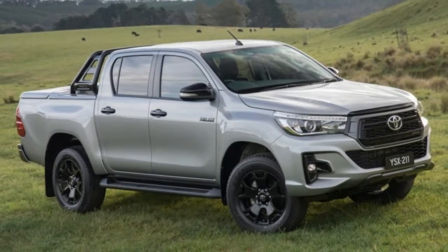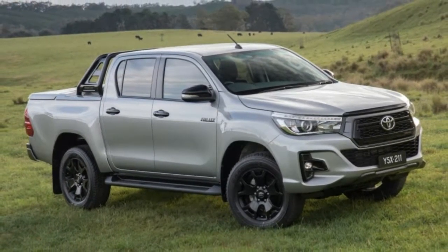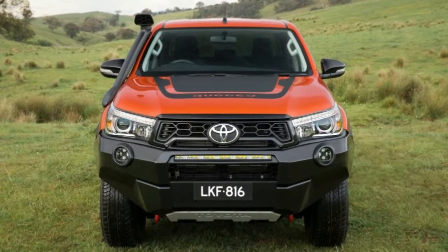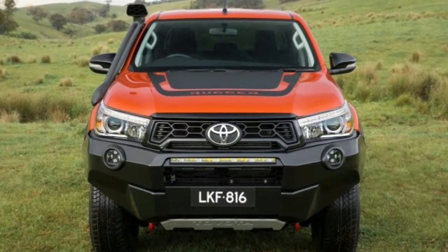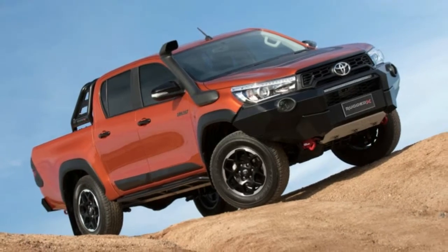Toyota Hilux gets tougher looking trim lines. Though Toyota's midsize truck reputation in North America is built on the Tacoma, in the rest of the world it comes from the Hilux — a truck that has been roaming the world for decades.